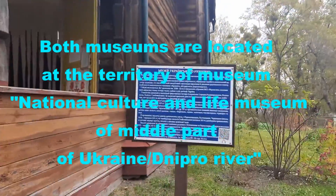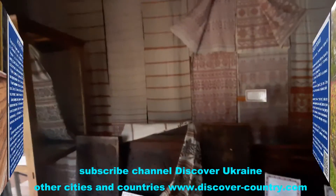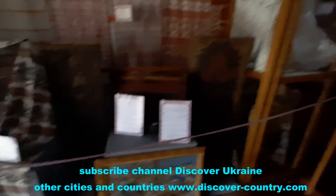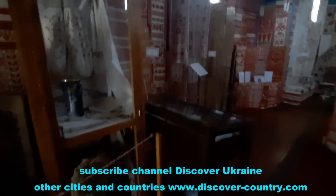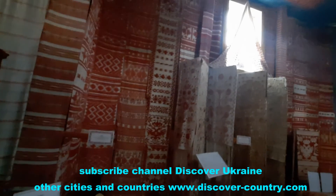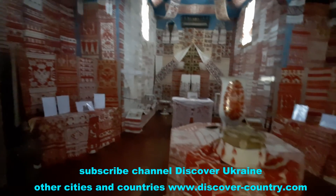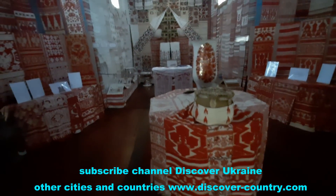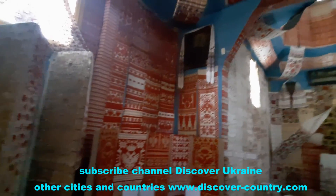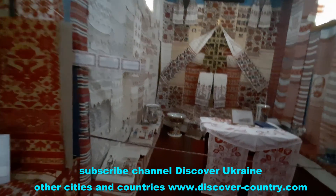The first museum is the Museum of Ukrainian Towel, or in the Ukrainian language, rushnik. Rushnik is a special type of towel which is used even now — not every day, only on some holidays. It's a kind of piece of art. For example, when you invite important guests, you offer this kind of towel. Owners usually don't use this one every day.